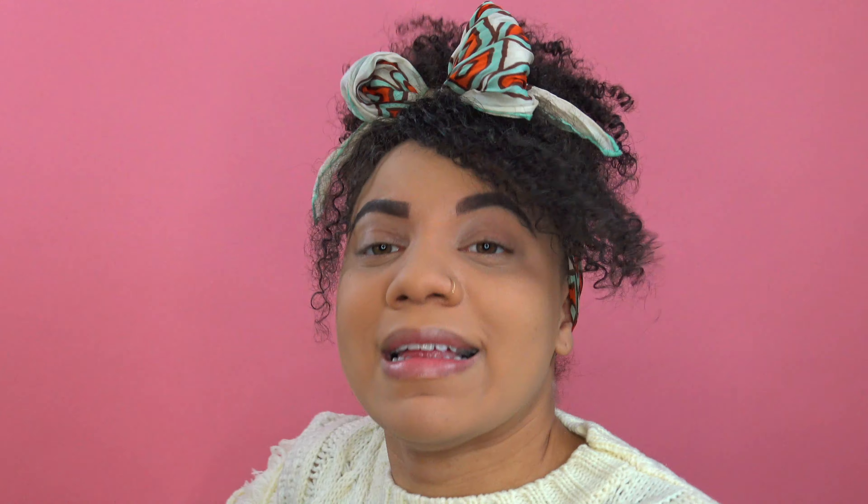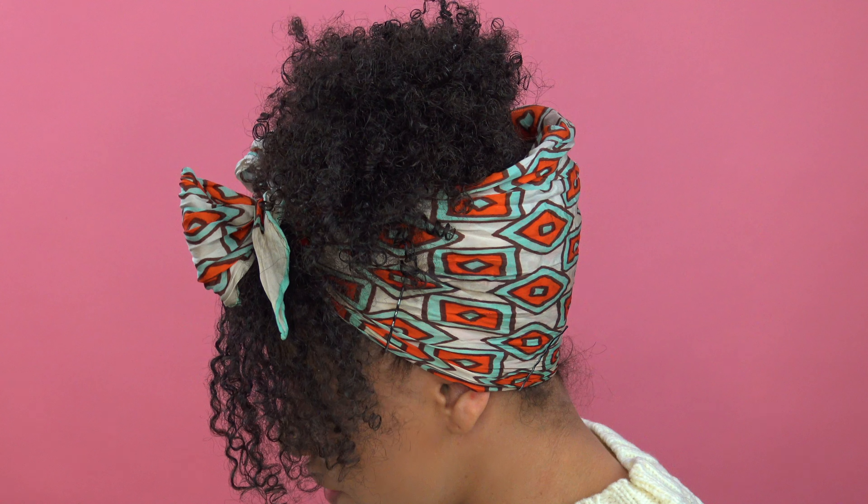Now we're going to do a different look with some stuff I haven't played with while I talk to you guys about life. Turning 30 — I had a birthday and everything, y'all. So let's get right into it.